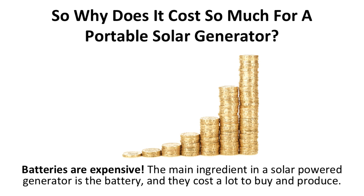So why does it cost so much for a portable solar generator? Batteries are expensive. The main ingredient in a solar powered generator is the battery, and they cost a lot to buy and produce. But the good thing is that lithium batteries will go down in price as the years go on.